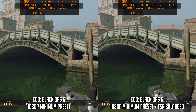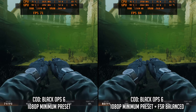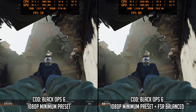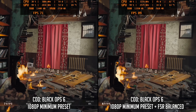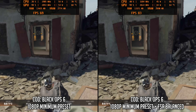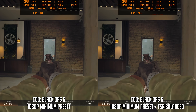As for Call of Duty Black Ops 6 using the multiplayer benchmark at the minimum preset, things are still pretty good. Getting at least 60fps, often in the 70s and 80s range, is very good going for an iGPU. FSR balance mode will also get you higher frame rates, sometimes touching up to 100fps, so it could well be a trade-off worth making depending on your priorities.